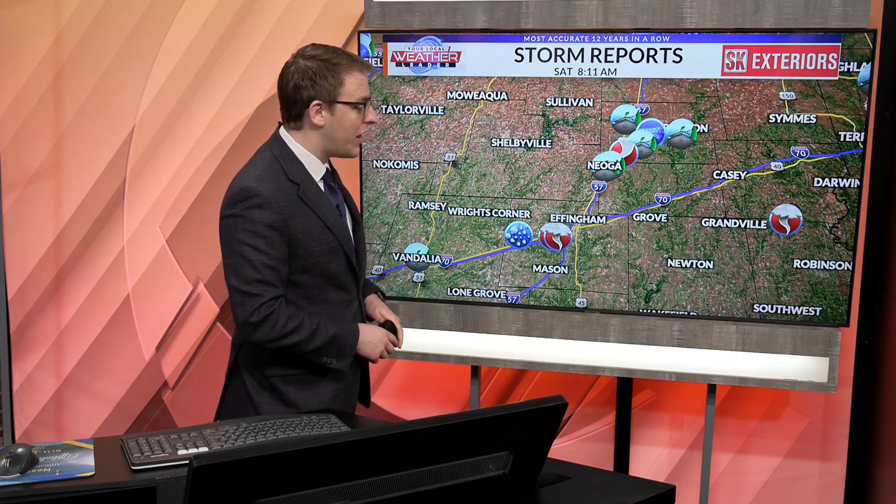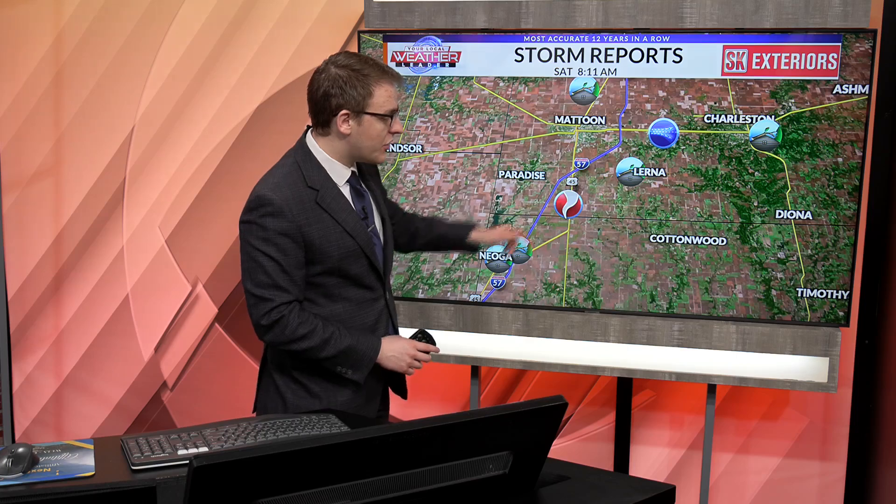One thing I want to bring up is the storm reports. I'm just going to comb through a few of these and show you some highlights of the evening, starting down here to our south around the Effingham County area. We had a couple of funnel clouds reported there, just south of Effingham itself. But the actual tornado-producing storms happened up here around Shelby County, Cumberland County, and into the Coles County area — and you can see that one right there. That was our confirmed tornado report.